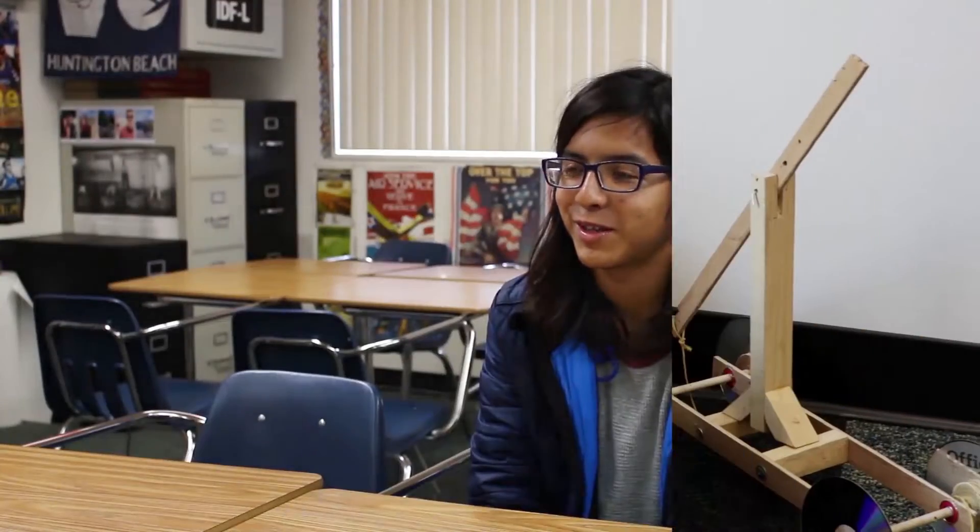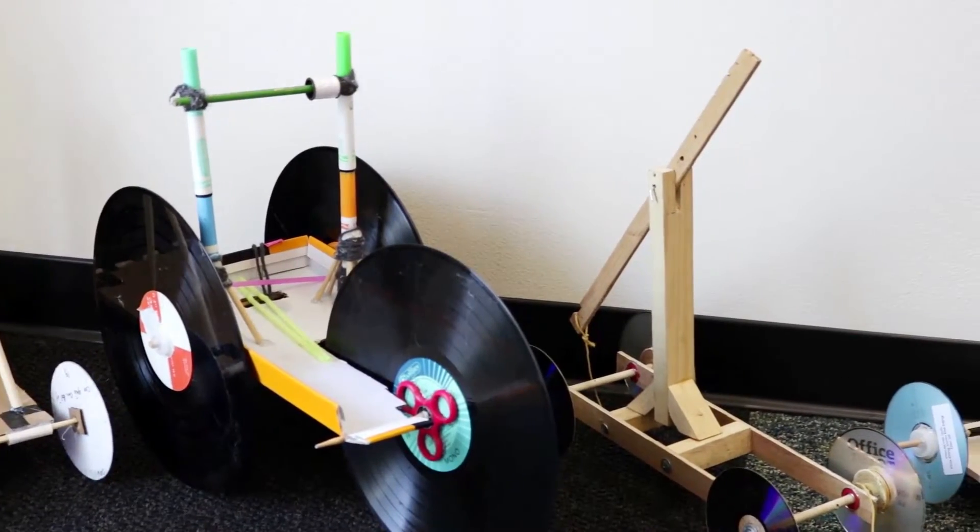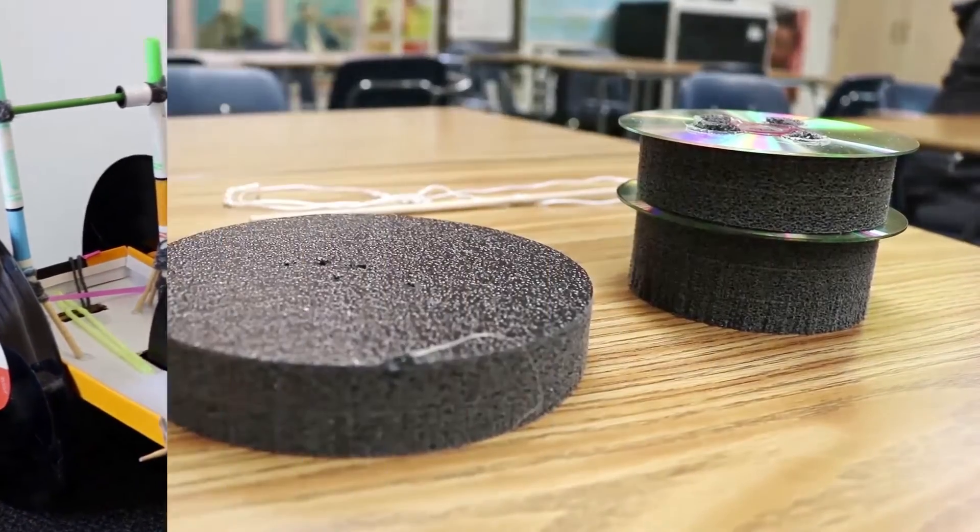At one point I had a car that couldn't stand at all — it just fell apart. What makes this project challenging is finding the correct materials to build the car. There are so many factors and different materials you can use. Honestly, it was just the motivation part — I'm still trying to find the correct tires.